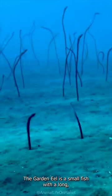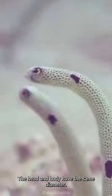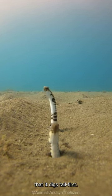The garden eel is a small fish with a long, thin and anguiform body. Their head and body have the same diameter, living an average lifespan of 40 years. It lives in a sandy burrow that it digs tail first.